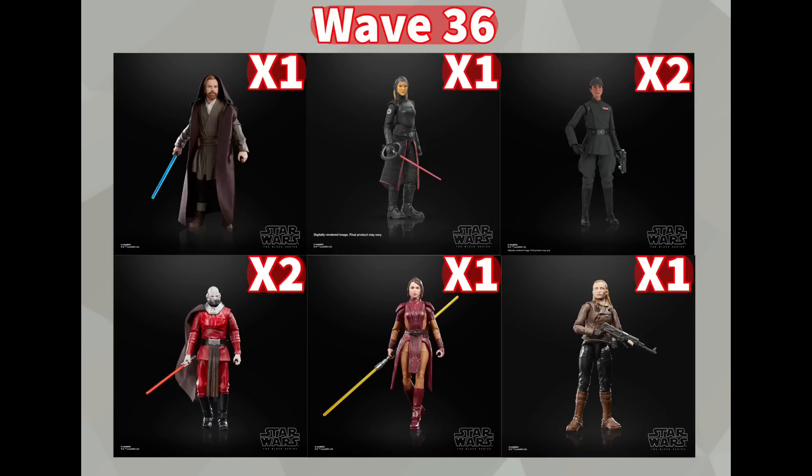Overall I think this is a pretty mid wave. Obi-Wan is great and I'm definitely going to pick him up, the KOTOR figures are pretty cool as well, and the Fourth Sister is definitely my number one figure from this wave. But with Tala and Vel, I just don't really care that much about those characters, and it blows my mind they decided to double-pack Tala — I think she's definitely going to be a peg warmer.